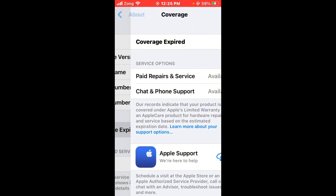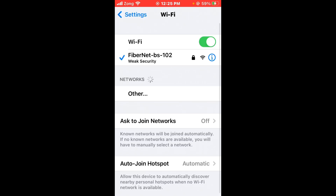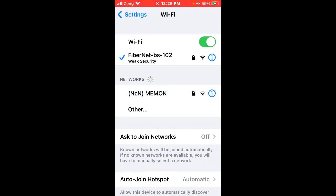Simply go back and check your internet connection. Tap on Wi-Fi and make sure that your Wi-Fi is connected with a strong internet connection. If you don't have Wi-Fi, turn on your mobile data after checking the internet connection.